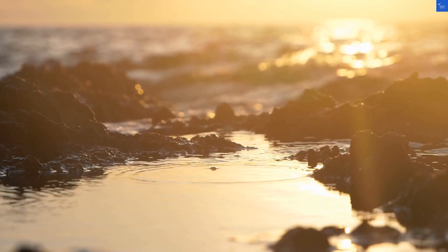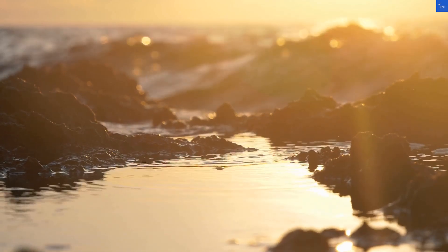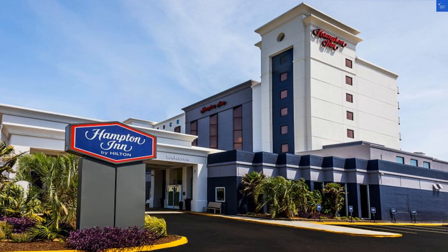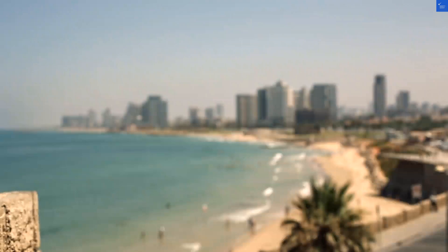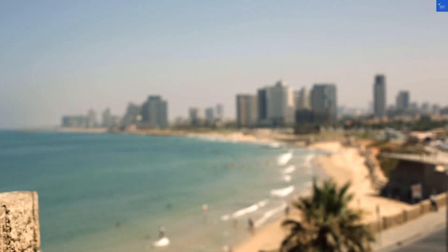Welcome back to Verify Giant, your go-to source for helping you shop online safely. Today, we're diving into the Hampton Inn Virginia Beach Oceanfront South. Situated right on the boardwalk, it's a tempting option for beach lovers and those who just really love sand in their shoes.